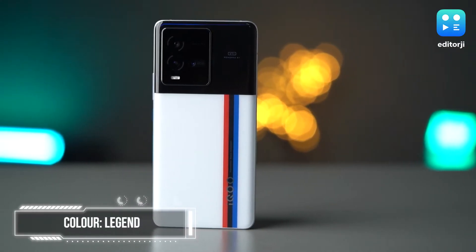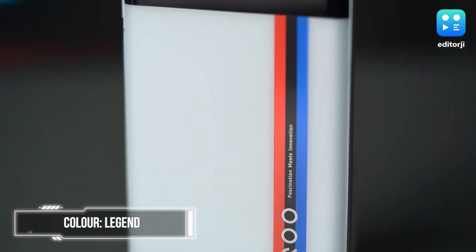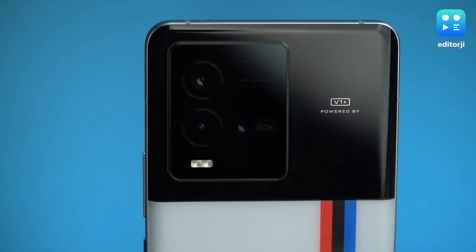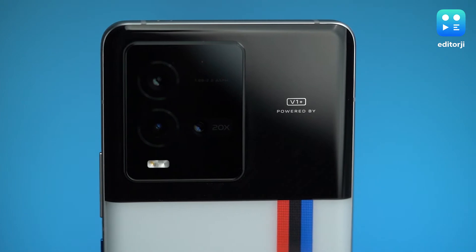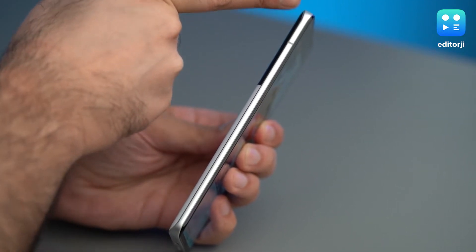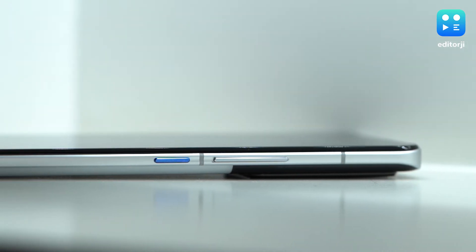In terms of aesthetics, iQoo has always set itself apart and with the 9T, it's more of the same. I received the Legend variant, which is made in partnership with BMW, so it gets this red, black and blue stripe down the white back. The camera section is housed in a giant black rectangle that gets a sort of carbon fiber pattern and the branding for the V1 Plus chip. The side rails are metal and finished in matte, and while this isn't exactly a unibody design, iQoo has done a great job of making it look very premium.